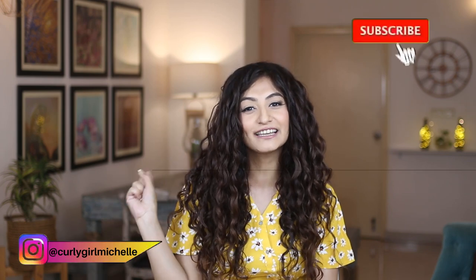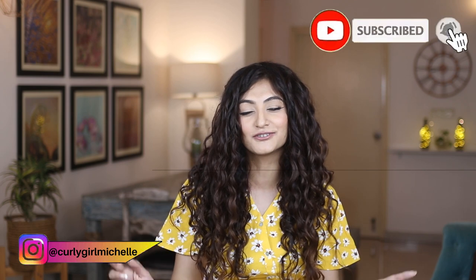Hi guys, my name is Michelle and I create hair, makeup and lifestyle content here on YouTube. I'm really close to completing one year of CGM, so I just thought let me sit down and make this video talking about some of the mistakes that I made on my curly hair journey. Hopefully some of you might relate to these mistakes or it might help you not make the same mistakes that I made.